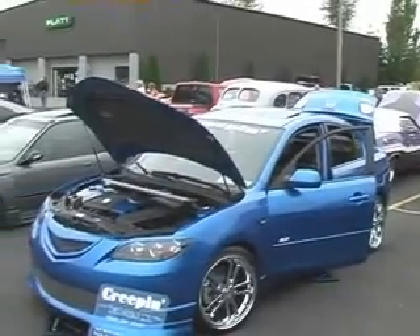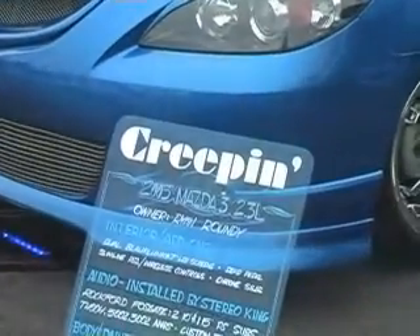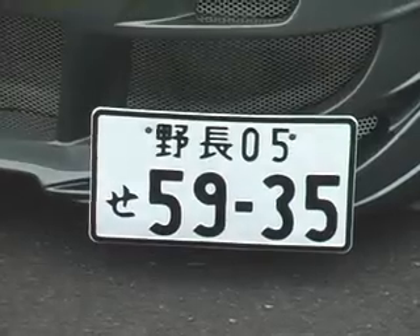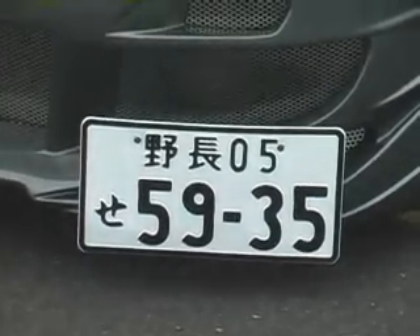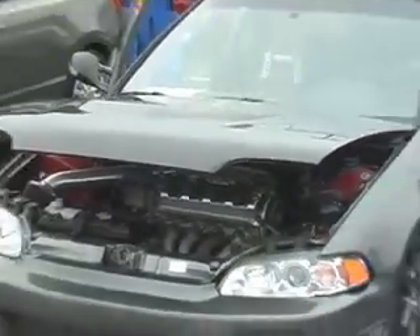Now this 2005 Mazda is just creepin' along. A bird of a different feather here — looks like it's packin' some ponies under that hood too.